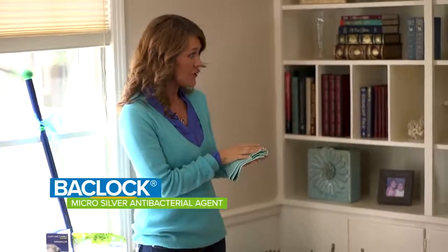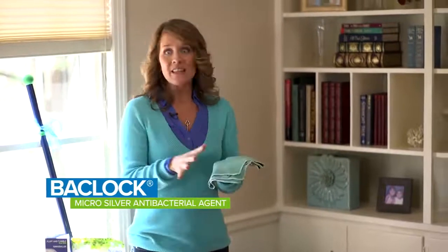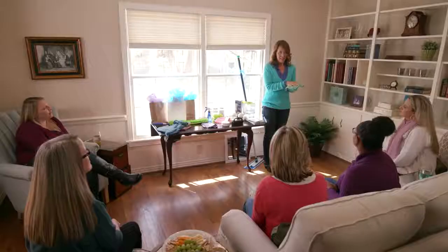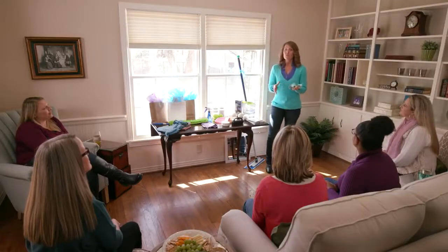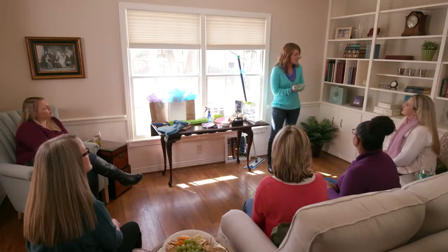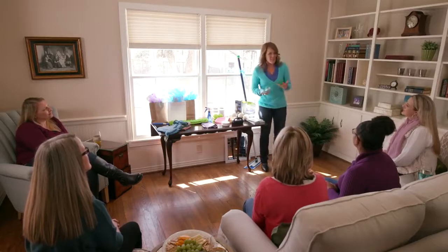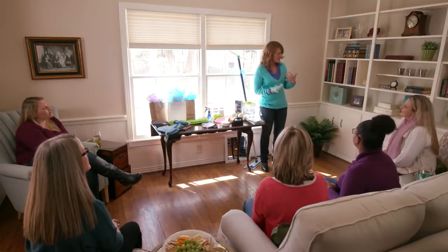There's one more thing that makes Norwex so unique, and it's our BacLock technology. That means there is micro silver actually embedded into the cloth, and that is what goes to work self-purifying the cloth so it doesn't pick up all that mold and bacterial odor.